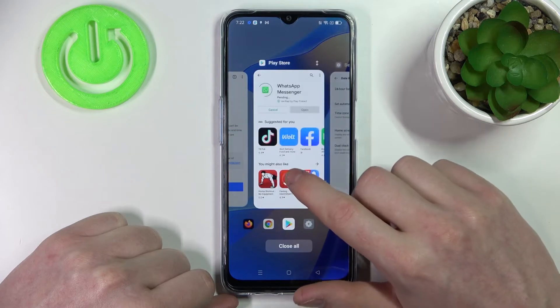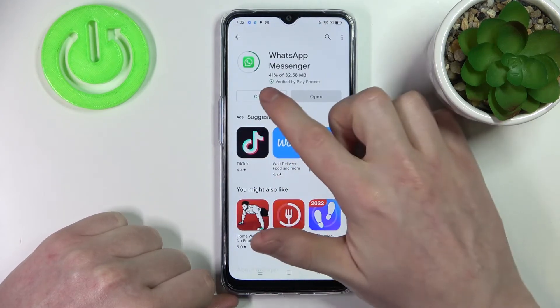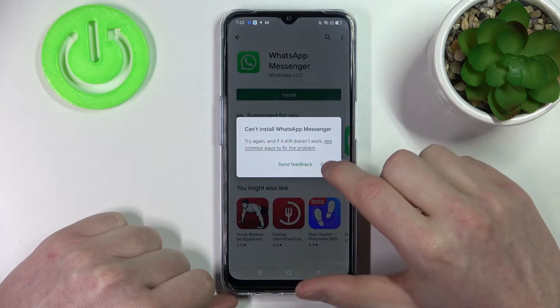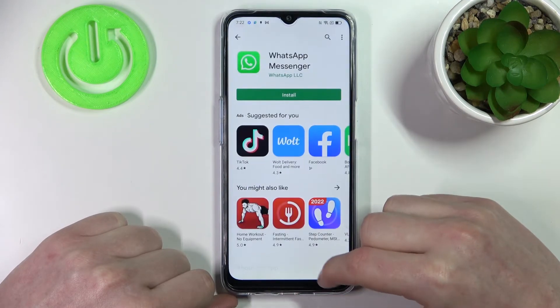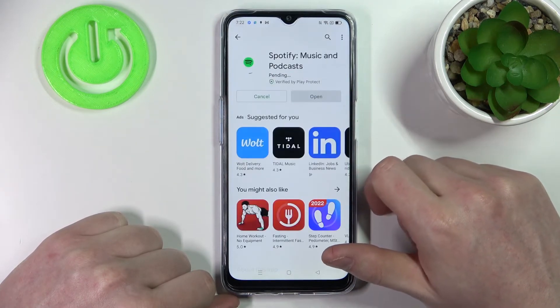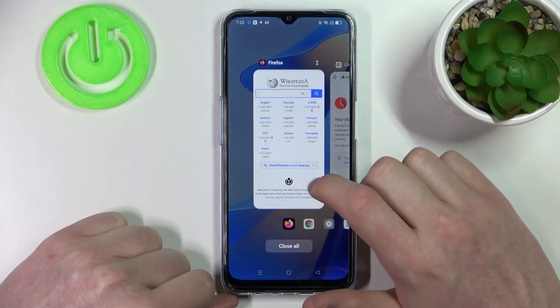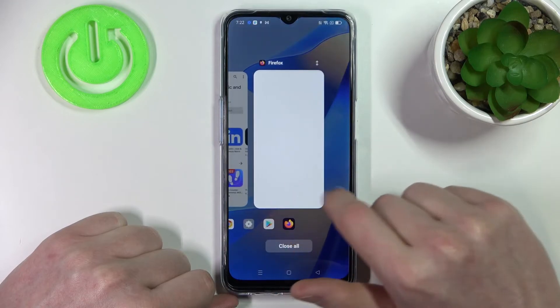Now if we go back to our Google Play Store it may already start downloading. Let's cancel that and move back to any app — for example Spotify. Press install. As you can see, it downloads. And the same is with our Google Chrome.